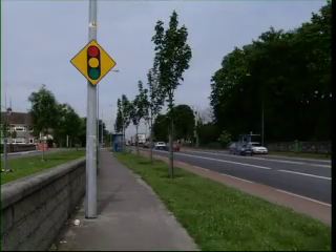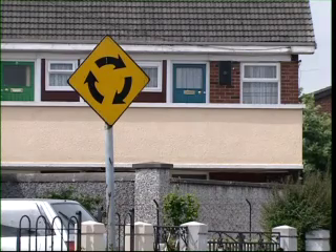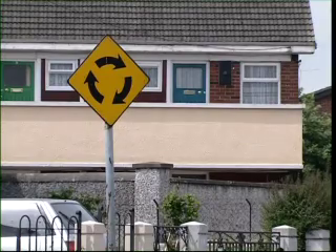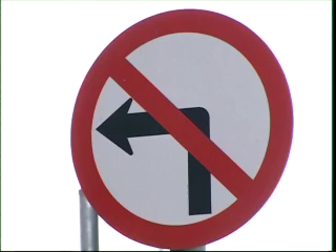Learning to identify all the signs you'll see as you drive along is a key skill you'll need before doing your driving test. For example, here's a sign you'll see a lot — it means there's a roundabout ahead. Another sign you might see is this one; it means no left turn.